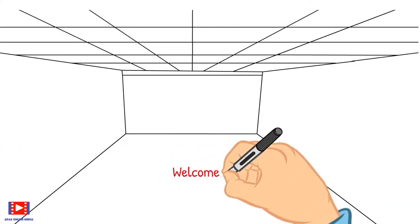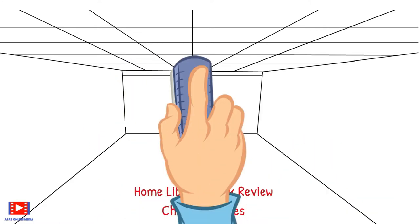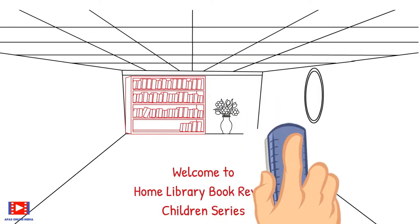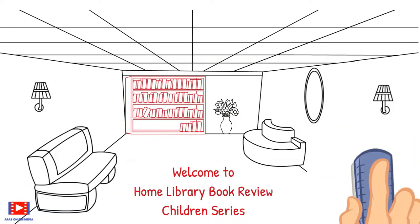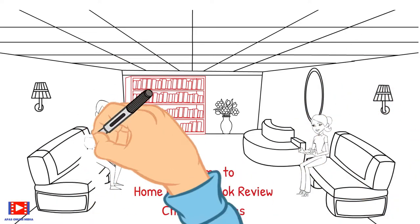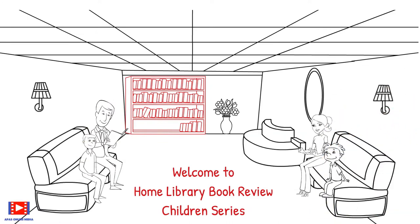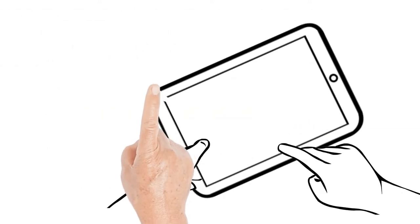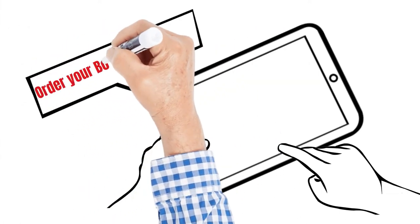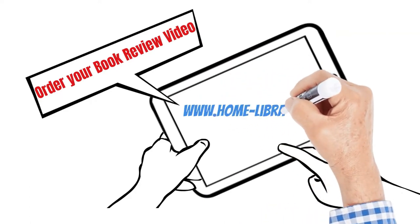Welcome to Home Library Book Review Children Series, where we select a book right from the shelf and explain its content through easy-to-understand text, graphics, examples, and animation, along with discussion with family members. You can now order your book review video at www.home-library.com.